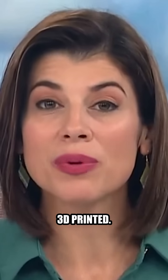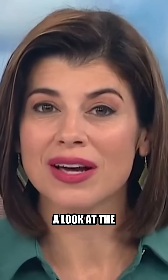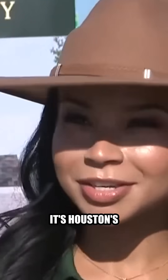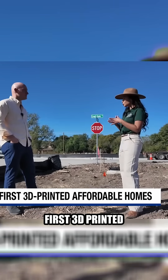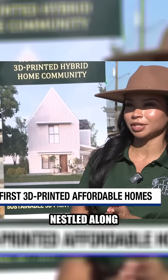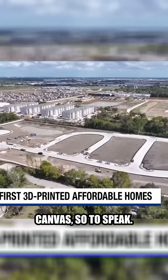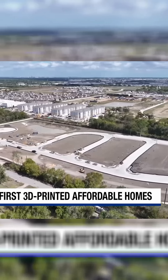An entire neighborhood in Houston's Hobby area is about to be 3D printed. Our Gage Golding is getting a look at the blueprints. This is Zuri Gardens — Houston's first 3D printed hybrid home community, nestled along Martindale Road near Hobby Airport. This land is a blank canvas, so to speak. A perfect place to print.